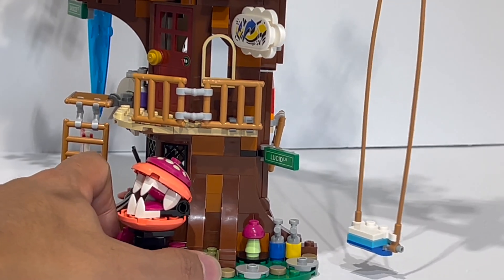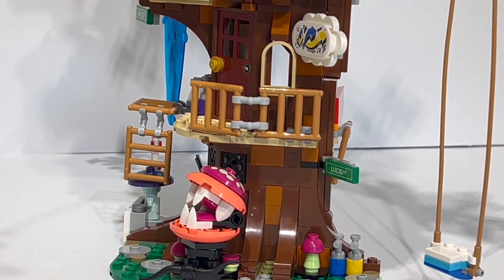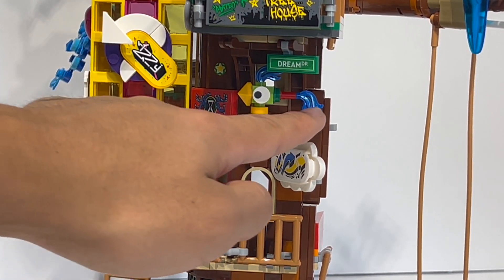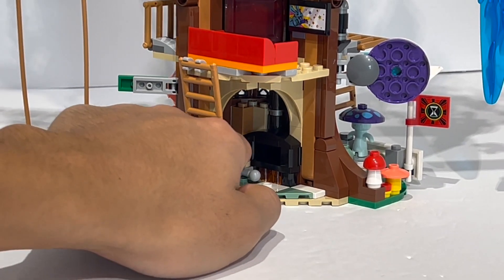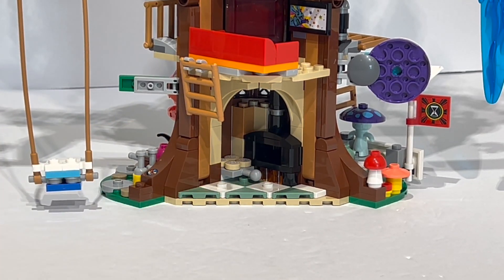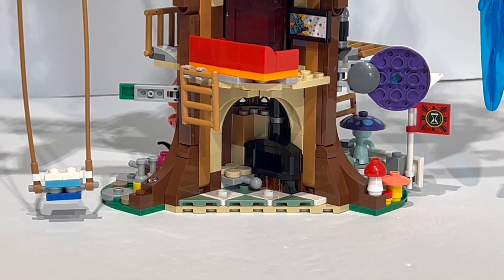Going around the model, there's a large swing where you can place a minifigure and swing them back and forth — every good treehouse needs a swing. One of my favorite details is a nicely brick-built bird, just another denizen of the treehouse. Rotating to the back of the build and down to the bottom floor, there's a little bakery spot with donuts and cookies to be baked in the oven, plus ladders that let you access the back buildings.